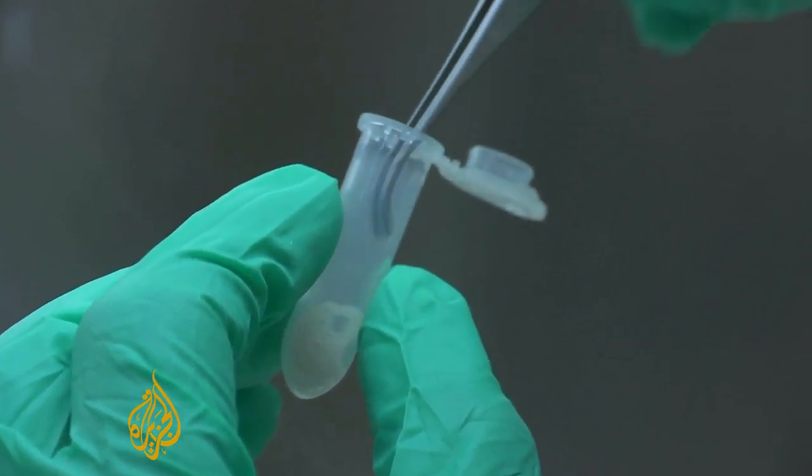You give them nutrients, and they'll flex, they'll grow, they'll differentiate into mature muscle fibres. And then those muscle fibres are taken and basically mixed up into a batch of meat.